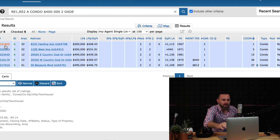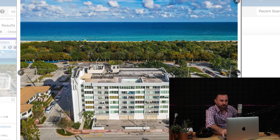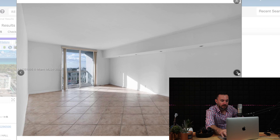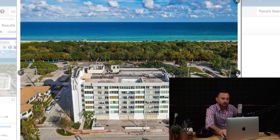This first two bedroom is a 2-2 in Miami Beach at $500,000, about 1,100 square feet. It's in an older building, but it's pretty much across the street from the beach. It's nothing that will blow you away inside, but the location is excellent. It has a nice little balcony facing west where you can enjoy sunsets.